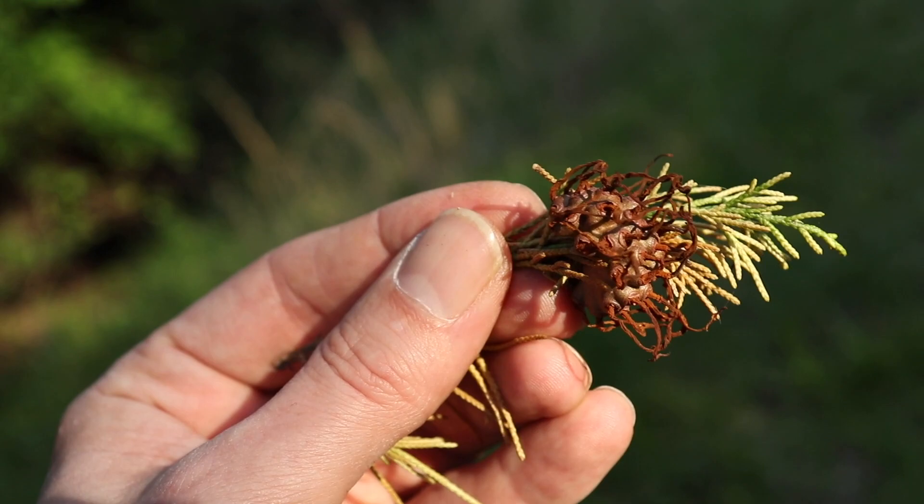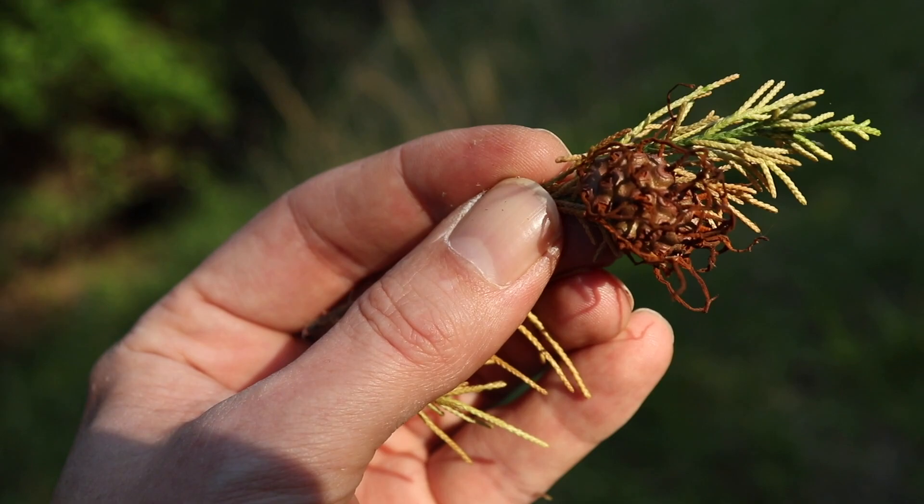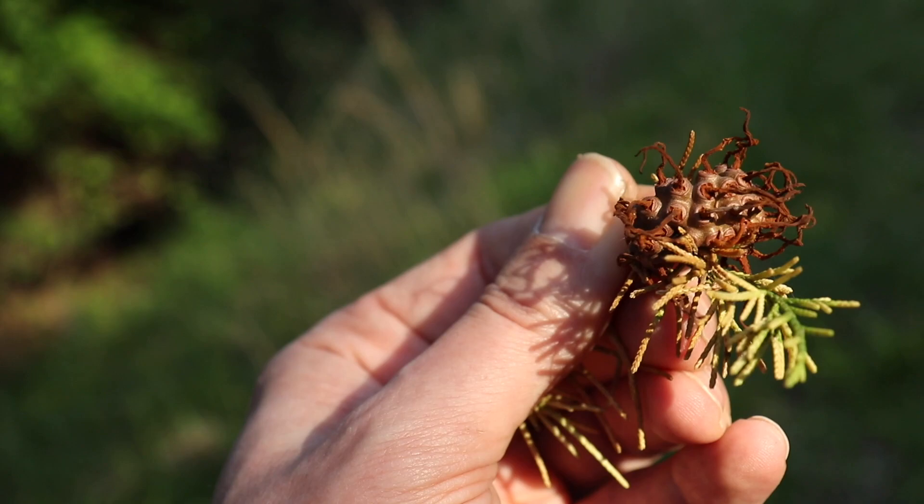This is apple juniper rust, which is a crazy thing. You ought to see it when it gets wet after a rain. I plucked this one from the tree because it does harm the tree and there's a lot on this tree. But crazy stuff — it looks like something from outer space.